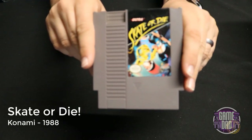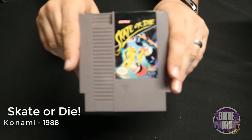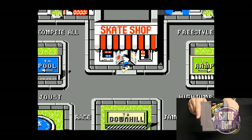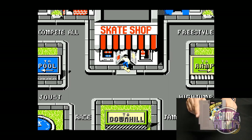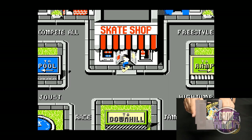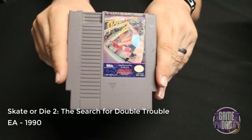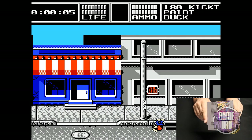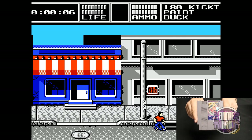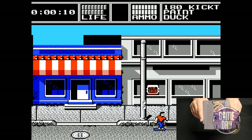Skate or Die released by Konami in 1988 — although this game is fun once you get the hang of the controls, that right there is a pretty big deterrent when you first start playing. The controls are super obnoxious, especially in that half pipe. Skate or Die 2: The Search for Double Trouble released by EA in 1990 is more of a side-scrolling version — still pretty fun but still has some really weird controls.